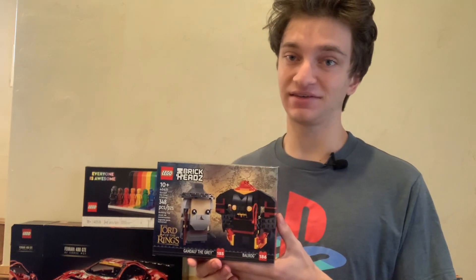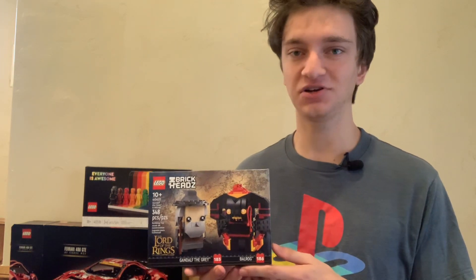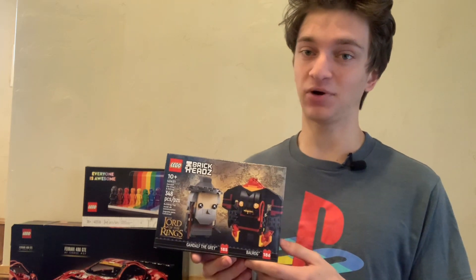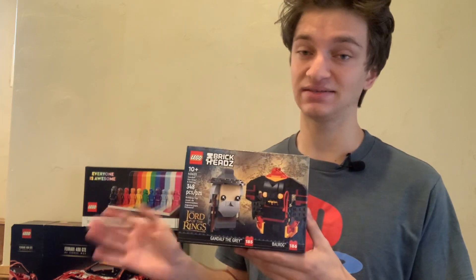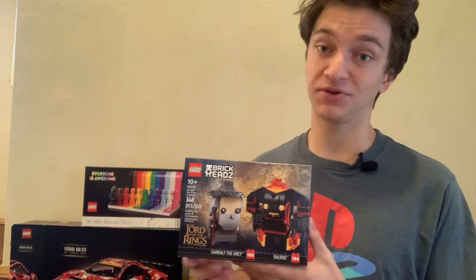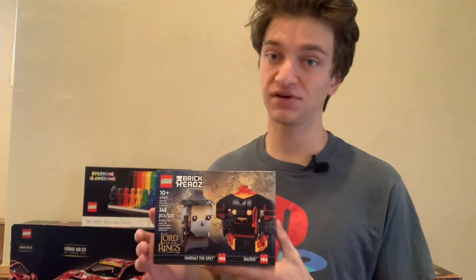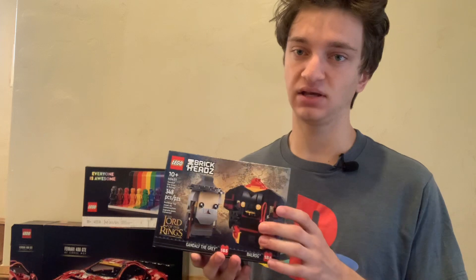The only other Lord of the Rings set you could get aside from these BrickHeadz sets is the giant Rivendell one. If you're able to afford that, it could be a great addition to your investing collection — I'd really try to get it on sale. The other LEGO Lord of the Rings sets released during the 2010s have been amazing investments. I unfortunately don't have any of those, but if you're able to get this set or the LEGO Rivendell set, they could both be great additions. I might get one or two more of these BrickHeadz sets, and I bet LEGO will make more of them.